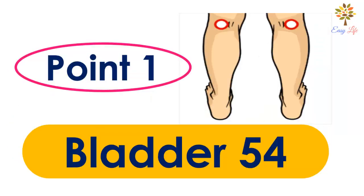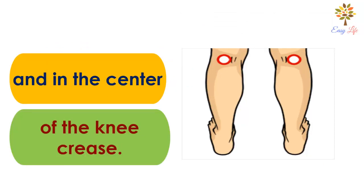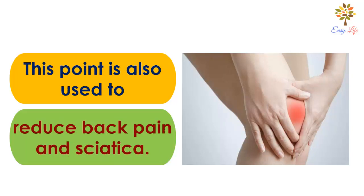Point number 1: Bladder 54 point. This point is located on the back of the knee and in the center of the knee crease. Use this acupressure point to help relieve your knee pain. It will also help reduce stiffness in the knee joint. This point is also used to reduce back pain and sciatica.